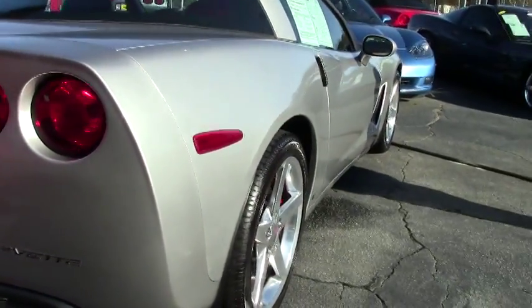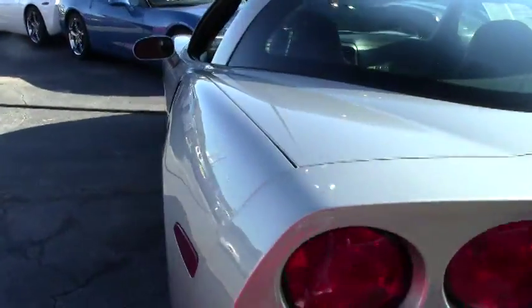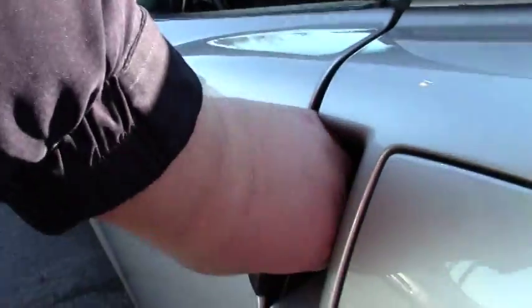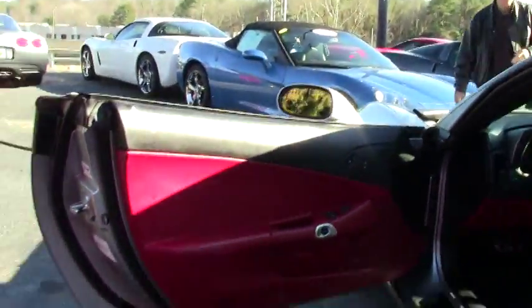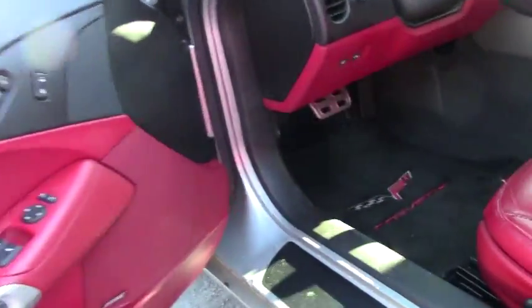If you have any questions about this Corvette or any of the 125 Corvettes in stock at Buy-A-Vette, call David direct at 404-944-7300, or email me at david@buyavette.net.